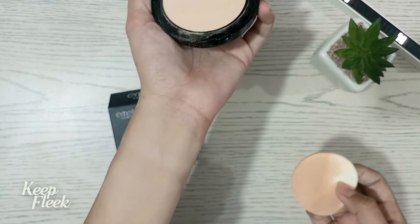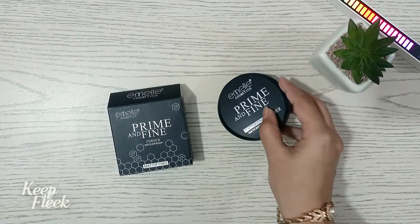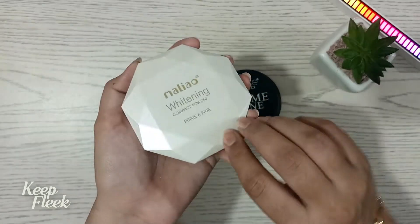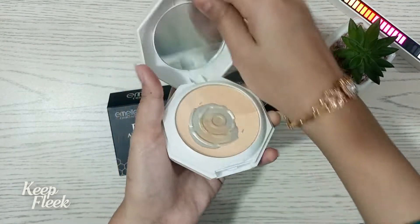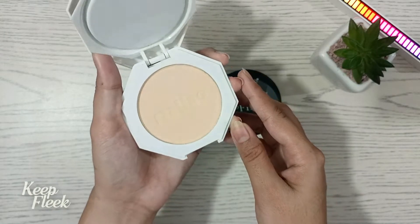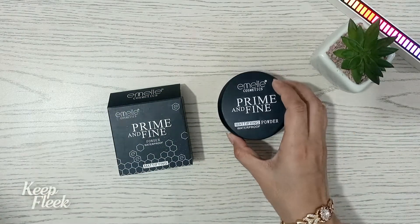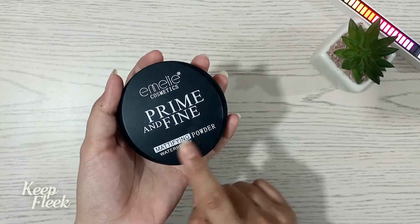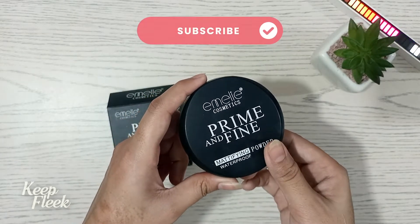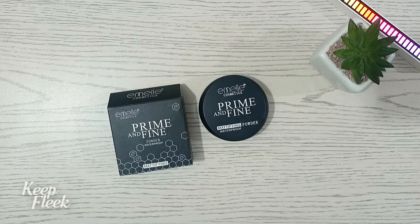If you like this video, please like and subscribe to my channel. If you want a face powder or compact powder with shimmer, you can buy it. If you don't like shimmer, there is a compact powder option without shimmer. You must subscribe to my channel and we will see you in the next video with any product review. I will link it in the description or pin it in the comment so you can easily purchase it.